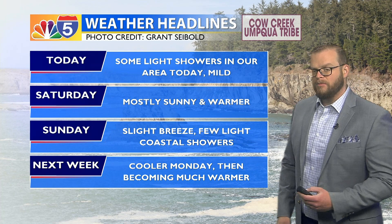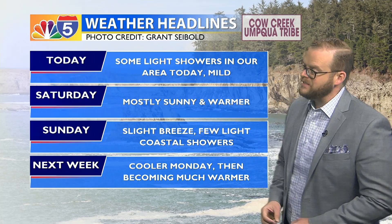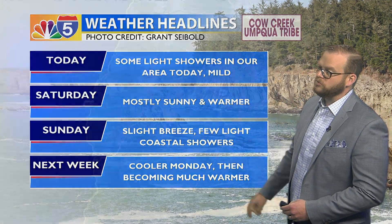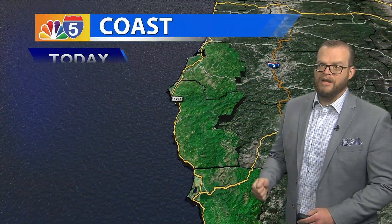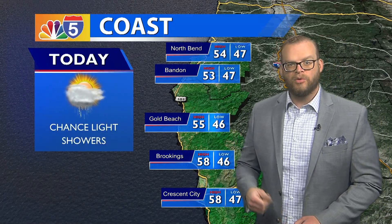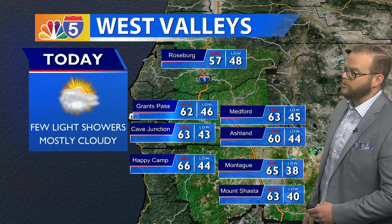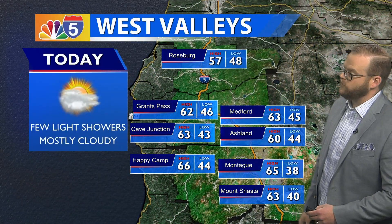Sunday will be a little bit on the breezier side for parts of our area, especially east of the Cascades in northern California, and a few light coastal showers will return. We're going to be staying a little bit drier through the rest of the forecast besides today's chance of showers. 50s for the coastline, with a little bit of a range and some upper 50s further south.